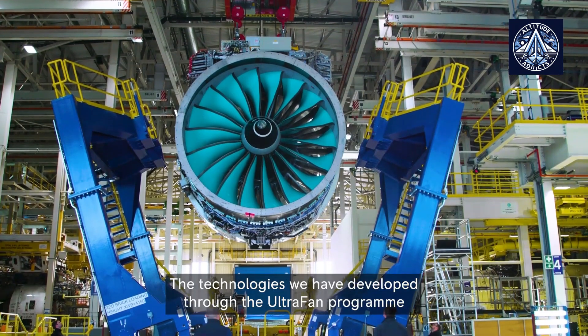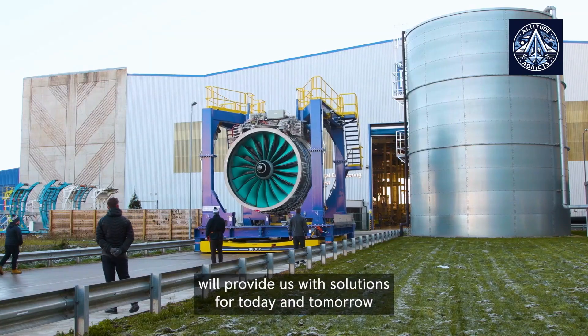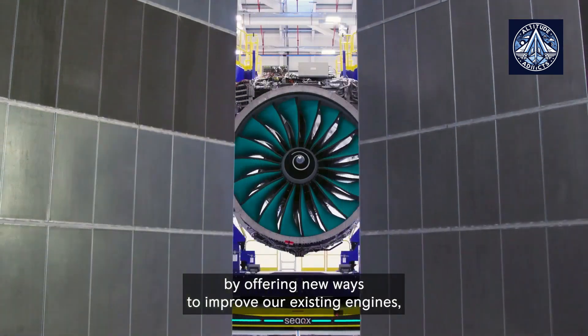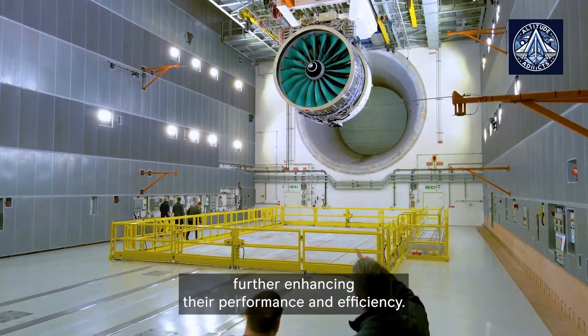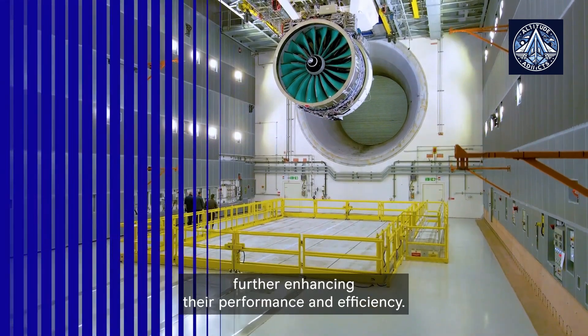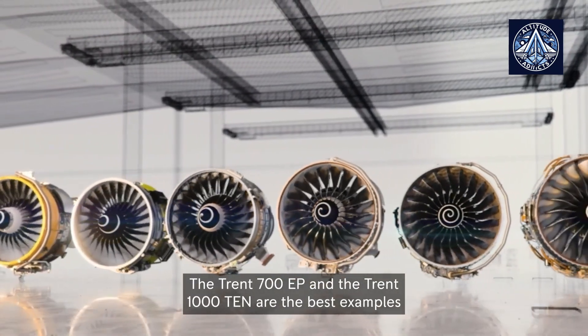Under CEO Tufan Ergenbilgic, also mentioned in the Bloomberg report, Rolls-Royce has been reshaping its business strategy. The company has been unwinding unprofitable engine contracts, a move that has occasionally strained its relationship with Airbus, but has been well-received by investors.